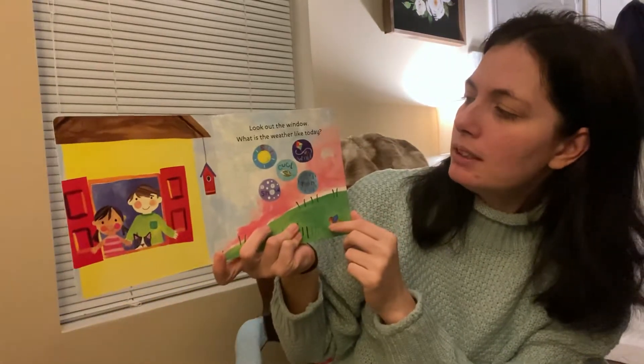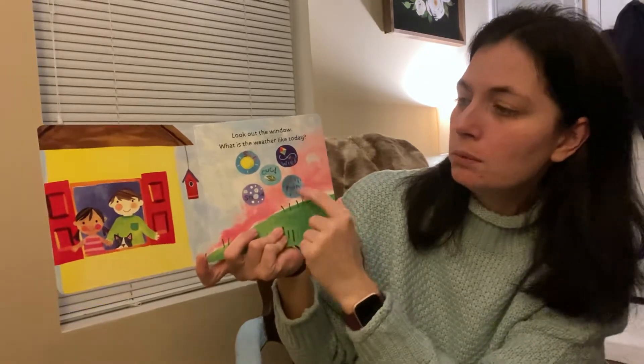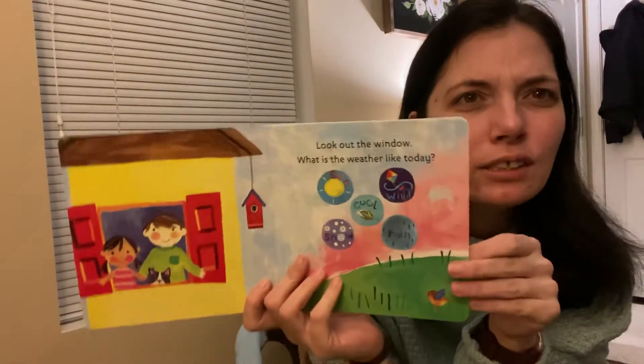Look out the window. What's the weather like today? Is it sunny, windy, cool, snowy, or rainy? What do you think? I think today it's going to be rainy.